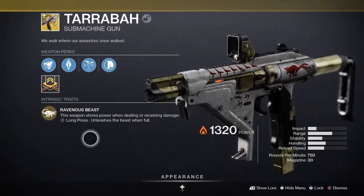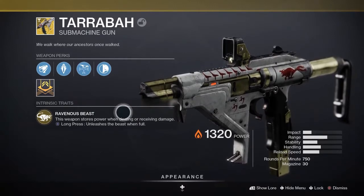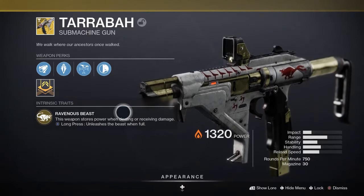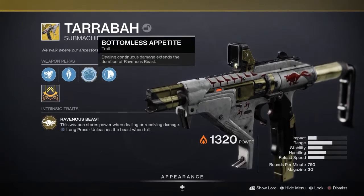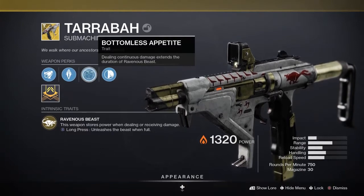The exotic perk for Tarrabah is called Ravenous Beast. When you're getting damage dealt to you or you're dealing damage, it's going to store up power. Once the meter is full, you can hold down reload to unleash that power as an increase to RPM and damage. If you deal continuous damage, Bottomless Appetite will then extend the short duration of Ravenous Beast.